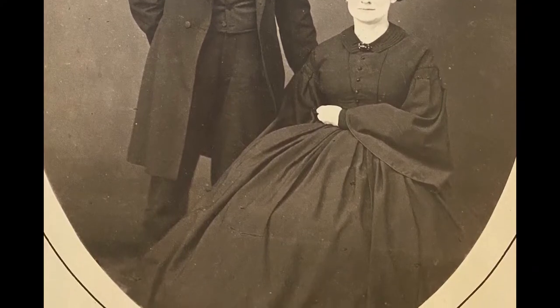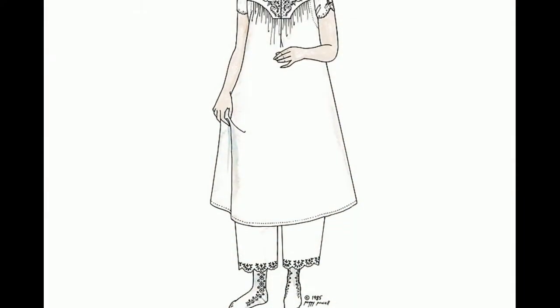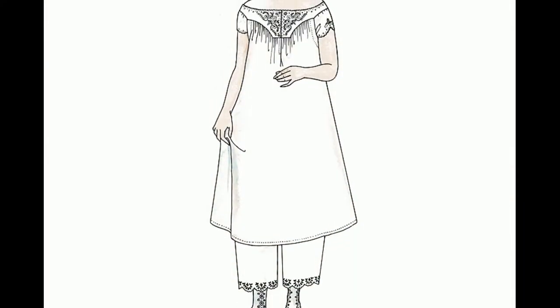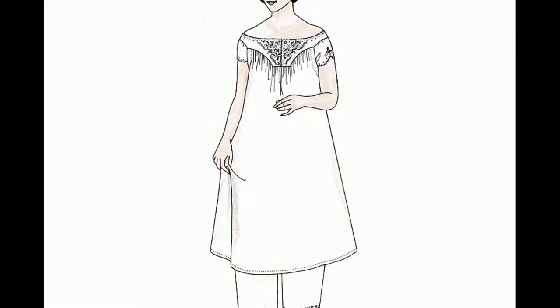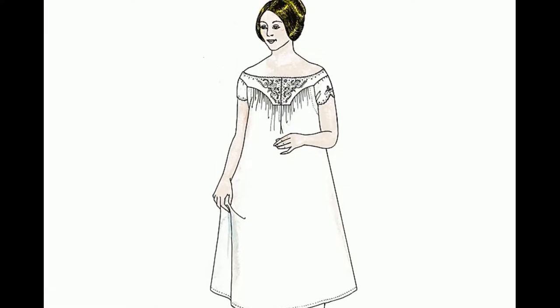Every woman in the American Civil War period would have gotten dressed in the morning in pretty much the same way. You would start with a chemise — a cotton or linen undergarment that was worn to protect your body and your outer clothes from sweat.